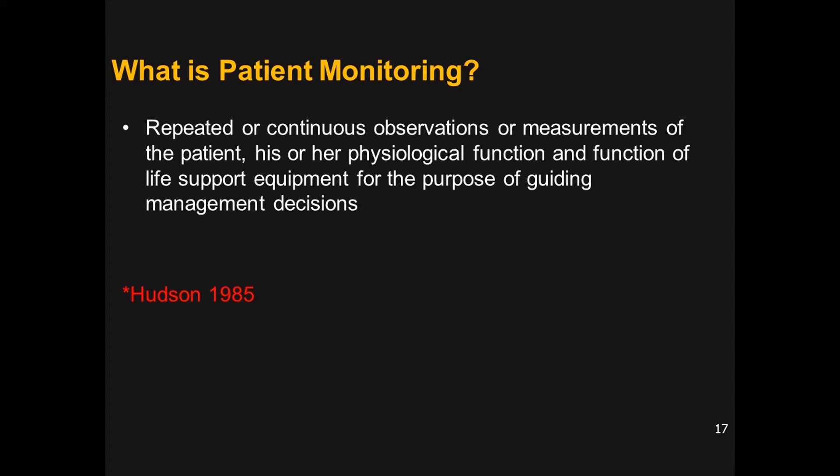Hudson et al. in 1985 defined patient monitoring as repeated and continuous observation or measurement of the patient and their physiological functions, and of life support equipment, for the purpose of guiding management decisions. Repeatedly we observe or measure certain parameters to improve the patient's condition and make good treatment decisions.